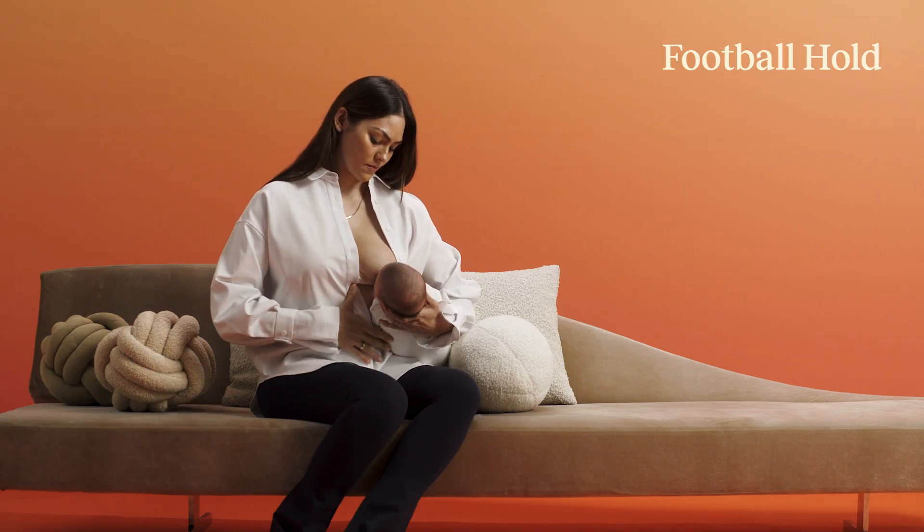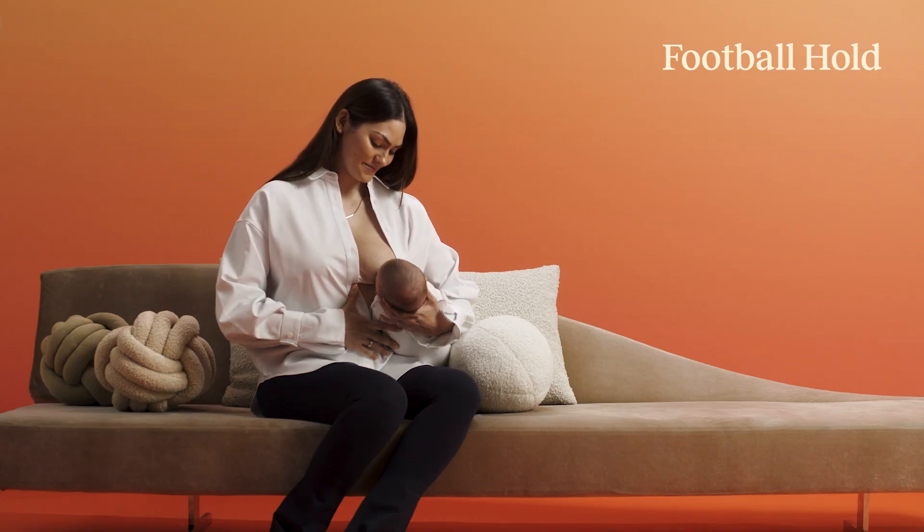Football hold is great for women who've had c-sections because you can avoid hitting that c-section scar. I really recommend doing it with a breastfeeding pillow — I recommend that for all breastfeeding, but it can be really helpful here. Football hold — think of holding a football. You're holding your baby on your side and their head is in your hand. Really great to be able to see what's going on there too.